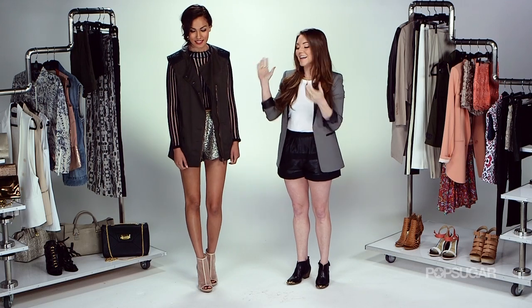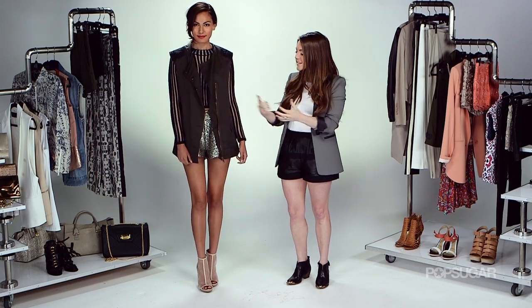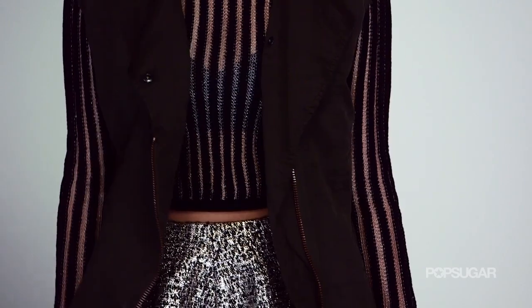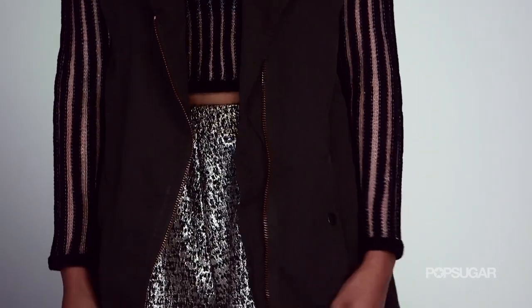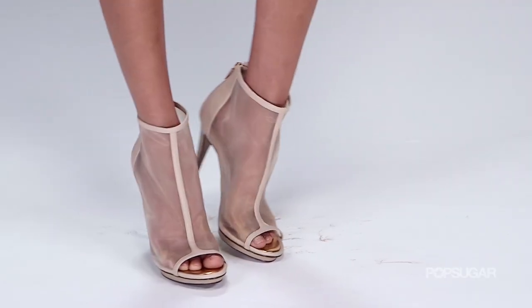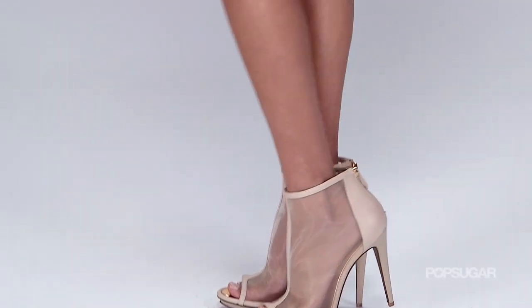Clearly this outfit is a nighttime outfit — she's sexy and she's got a lot of skin exposed. This take on the vest trend is taking a utilitarian, everyday piece and really making it nighttime appropriate by showing some skin and finding shiny, glitzy fabrics like metallic shorts. And since we have a lot of skin exposed on bottom, just a nude bootie to elongate the legs.